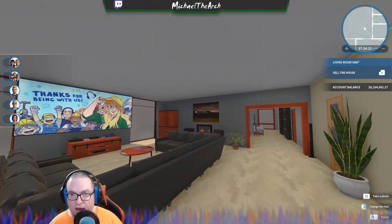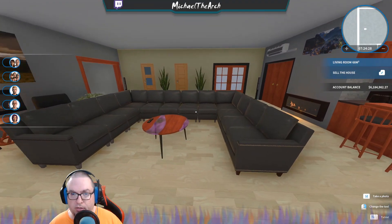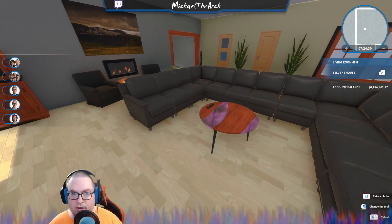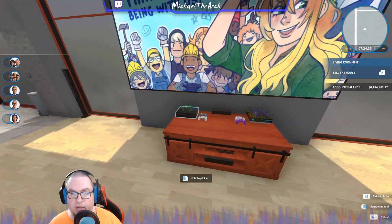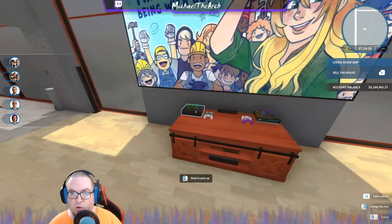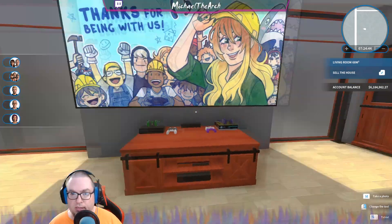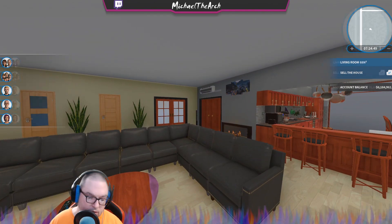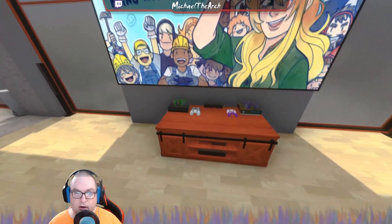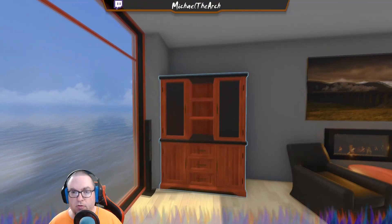Everything else is in gray. In here you have a nice sectional U-shaped sofa with a coffee table. You have a console entertainment station — you've got two different consoles, two headsets, four controllers, and a surround sound system. If you look you can see speakers in all of the corners, and then your amplifier and DVD player.